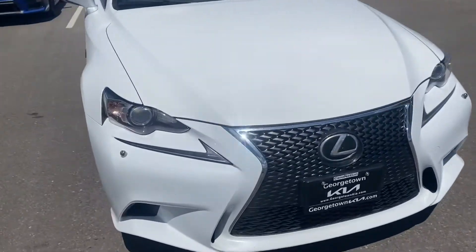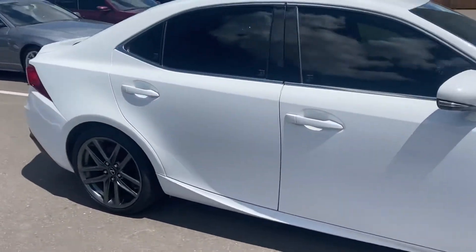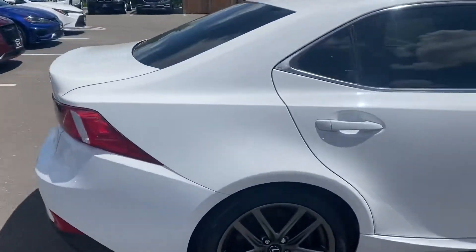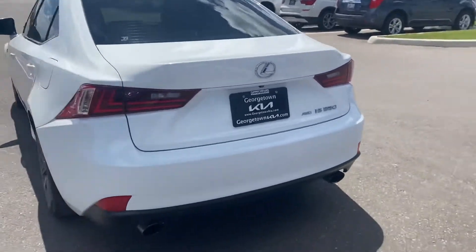It's in fantastic condition. You don't have any major dents, nicks or scratches to worry about. It looks beautiful with the dual exhaust.